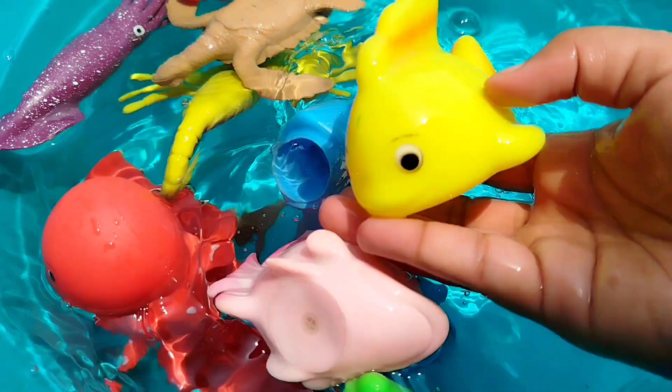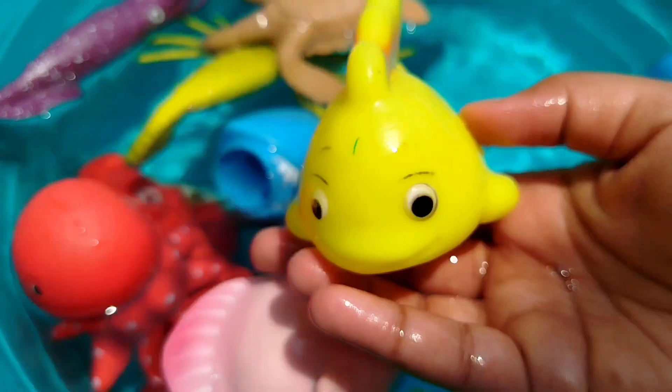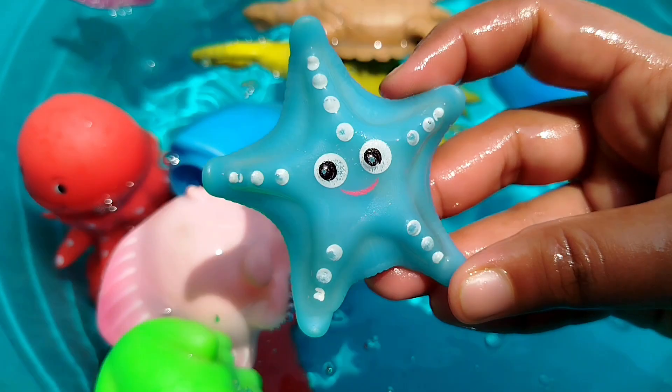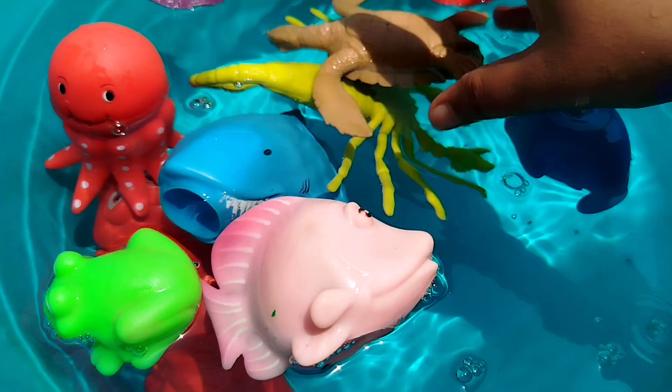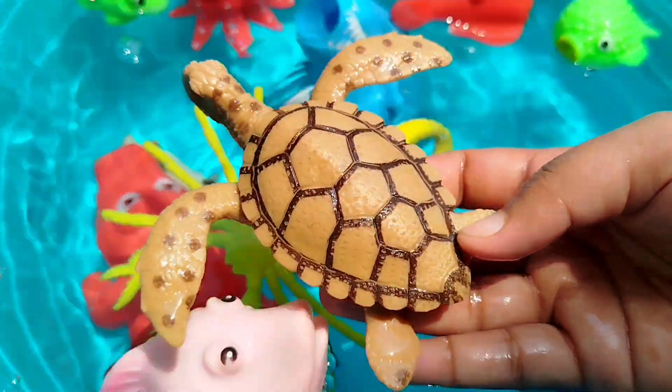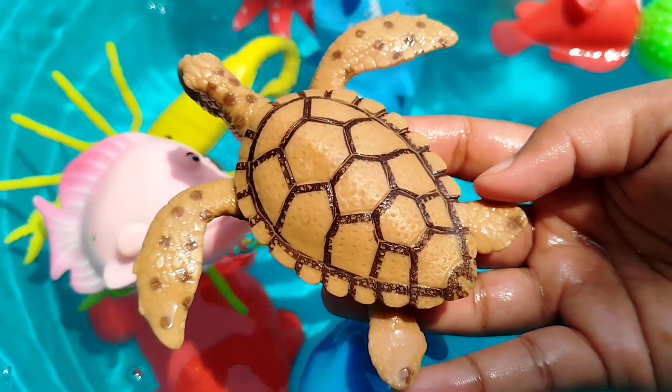The next sea animal is a yellow fish. A starfish. This is a starfish. A sea turtle. This is a turtle.